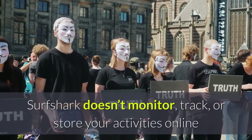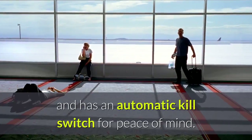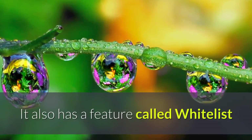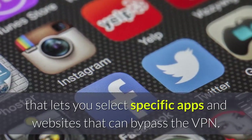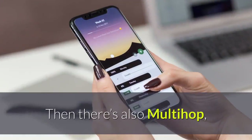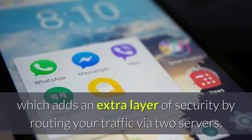The service allows you to use unlimited devices at the same time and offers a 30-day free trial. Surfshark doesn't monitor, track, or store your activities online and has an automatic kill switch for peace of mind. It also has a feature called Whitelist that lets you select specific apps and websites that can bypass the VPN, and Multihop, which adds an extra layer of security by routing your traffic via two servers.